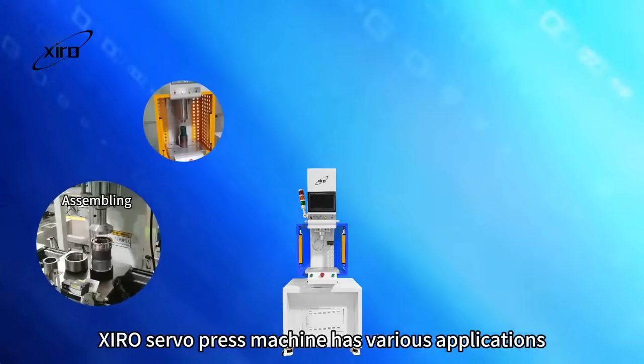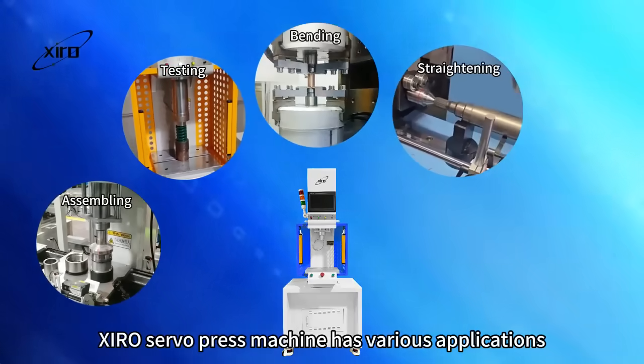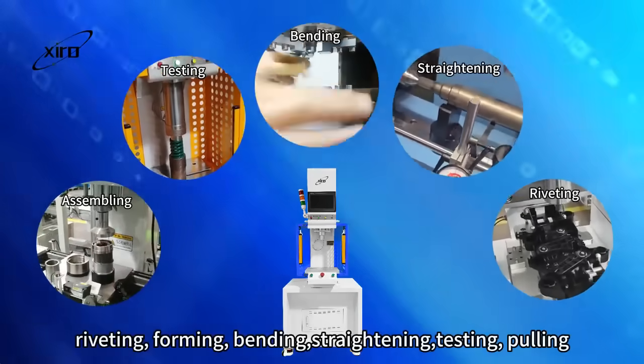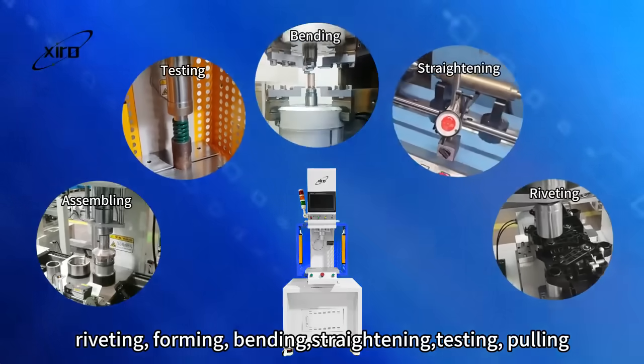Ciro's servo press machine has various applications. It can accurately press to a position, complete assembling, riveting, forming, bending, straightening, testing, and pulling.